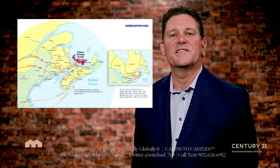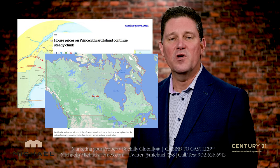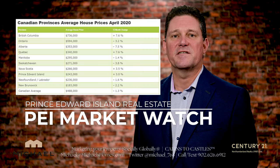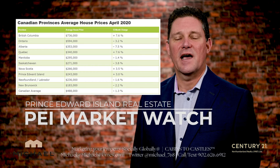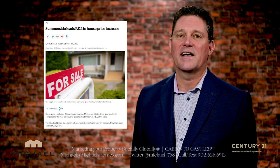Why is Prince Edward Island considered one of the hottest markets in Canada, and why are so many people moving to PEI? One of those reasons might be that our prices are about half or less of the average throughout the rest of the nation, hovering around $340,000 Canadian as of last quarter.